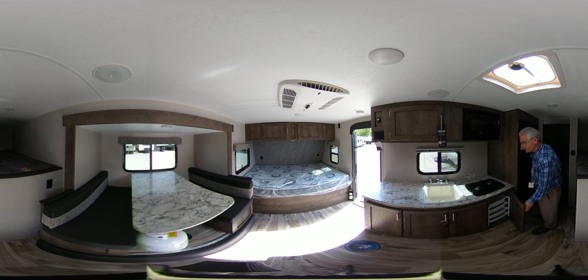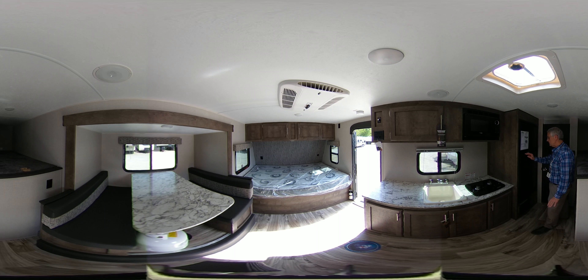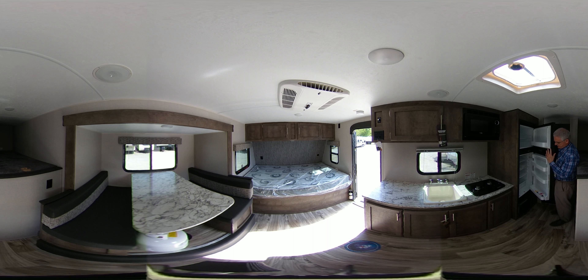Lots of compartments to put silverware in. Here we have the 2-door, 7 cubic foot refrigerator — gas and electric.